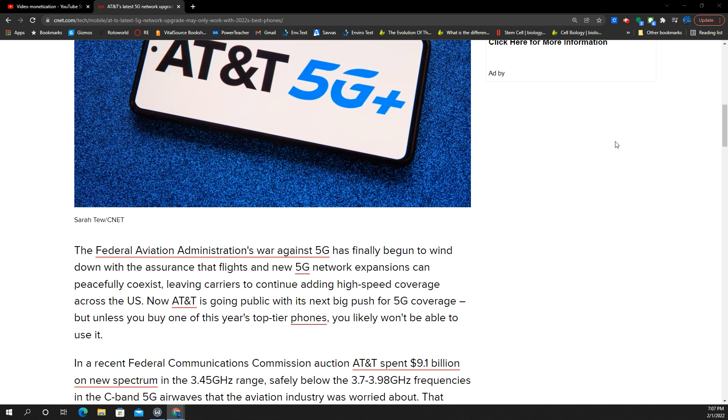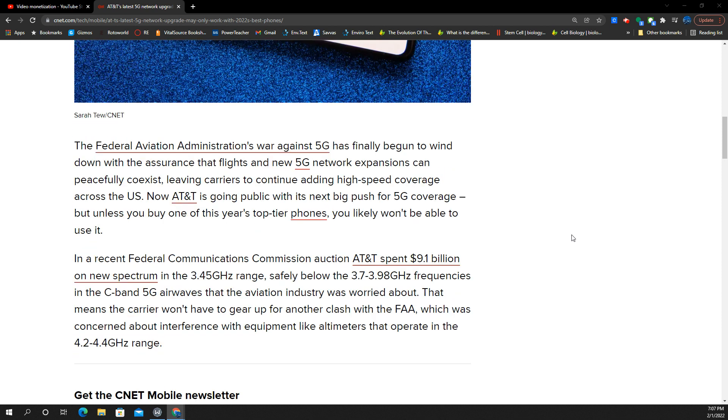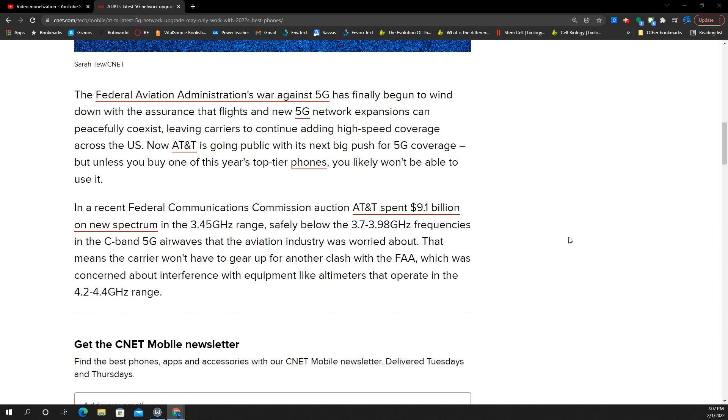5G+, AT&T's ultra-wideband equivalent — their 5G Ultra Capacity equivalent — this is going to be their 3.7 and 3.45GHz combination, along with their millimeter wave build. This is the fast stuff. This is the 5G that's going to matter to people, getting away from that low-band nonsense. We're talking about real 5G here.